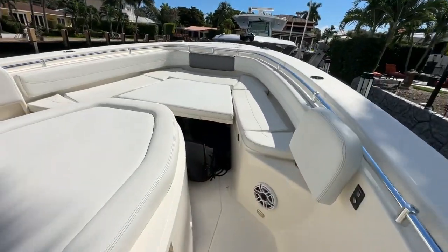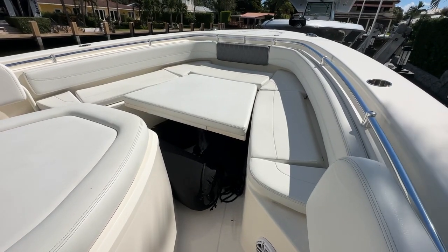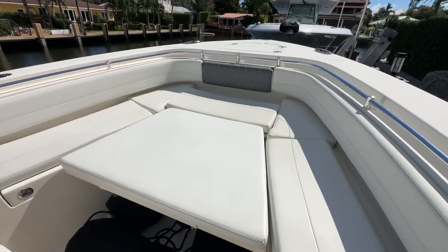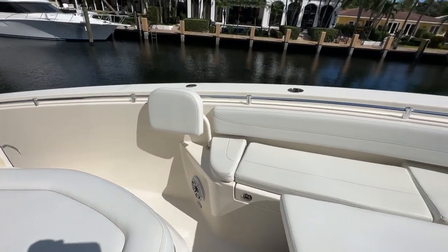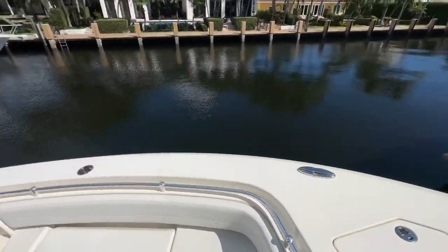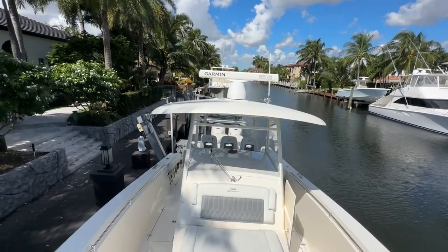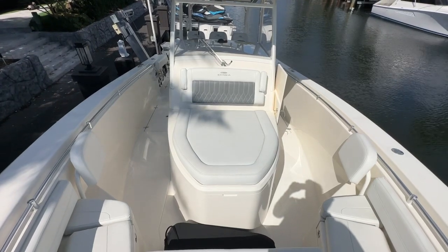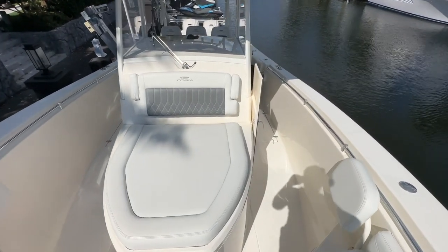This is a power-actuated table here at the bow — with the push of a button she'll come up for dining, or it lowers down to the sun pad position. More JL Audio speakers up here. You've got the seat backs that will swing around, a nice big anchor locker with windlass, the Garmin radar, a beautiful hardtop, and a nice sun lounger with flip-down armrests and storage underneath the bow seats.